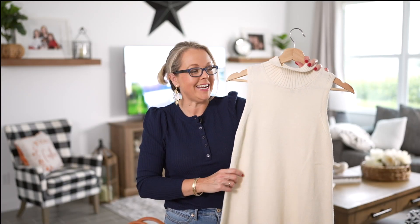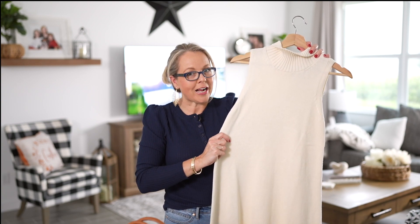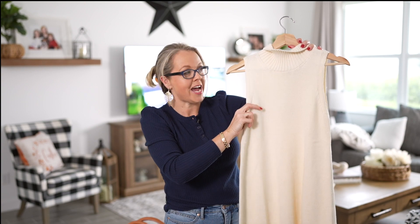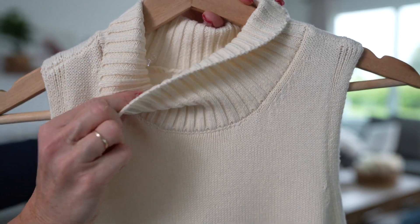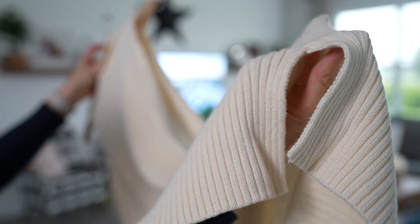This first dress is from the Free Assembly line — the high neck sleeveless sweater dress. It's so comfortable and cute; it's considered a mini dress. I picked it up in a size small in cream, and it's also available in black, mustard yellow, and lilac. It's 95% cotton, 5% wool, has a good amount of stretch, ribbed detail texture, a high neckline that folds down, and slits on the sides.